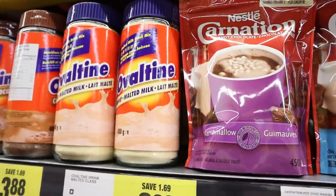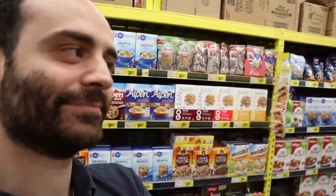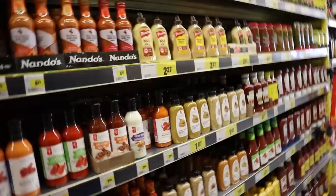Ovaltine. The only reason I know Ovaltine is from the movie — A Christmas Story. Alright, we're still looking for two things. We gotta amp it up here.